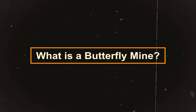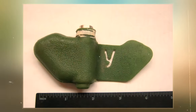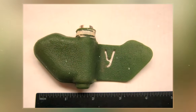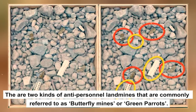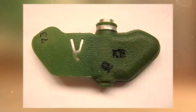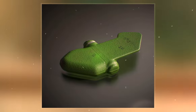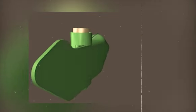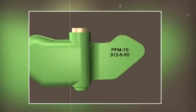What is a butterfly mine? These are anti-personal mines used to deter freedom of movement of local people. There are two kinds commonly referred to as butterfly mines or green parrots — names derived from the shape and color of the mines. The technical names are PFM-1 and PFM-1s. The main difference is that the PFM-1s comes with a self-destruction mechanism which gets activated within 1 to 40 hours.